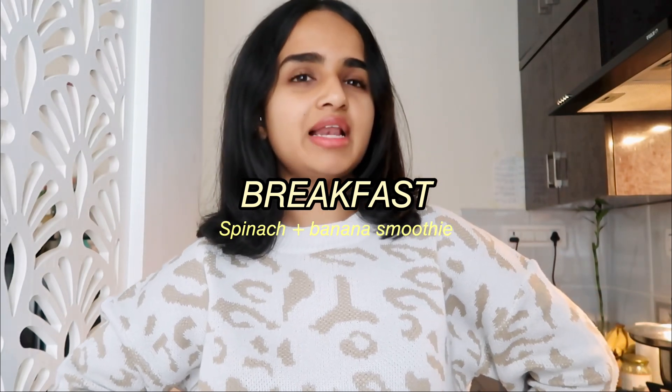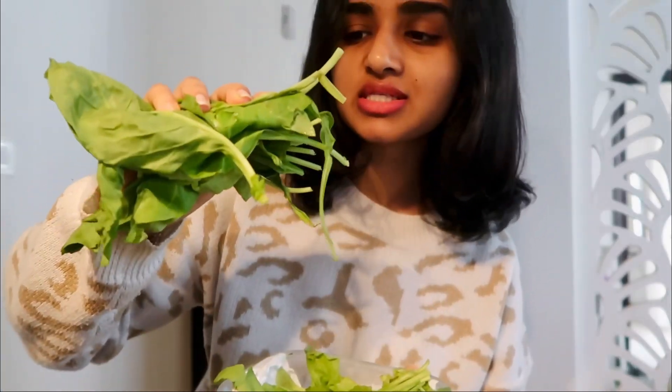For breakfast I'm going with a smoothie. In my last video I mentioned starting with pomegranate first thing as a detox, but today I don't have any and I'm pretty full from the juice. Having a smoothie for breakfast really kick-starts my day and adds in a lot of greens. I add a big handful of spinach — it blends right in and gives it a beautiful green color.